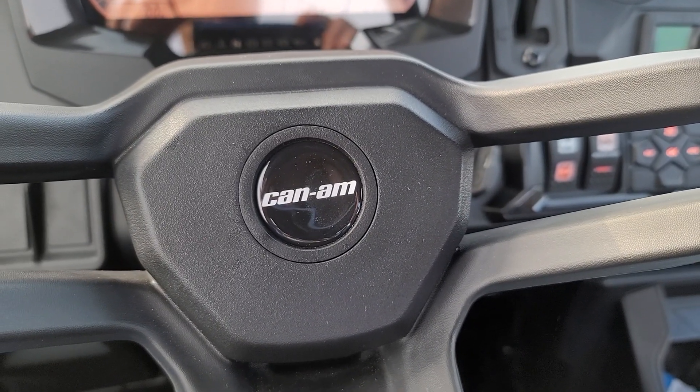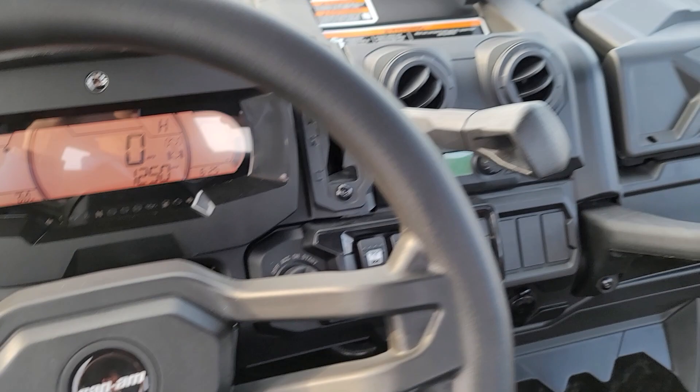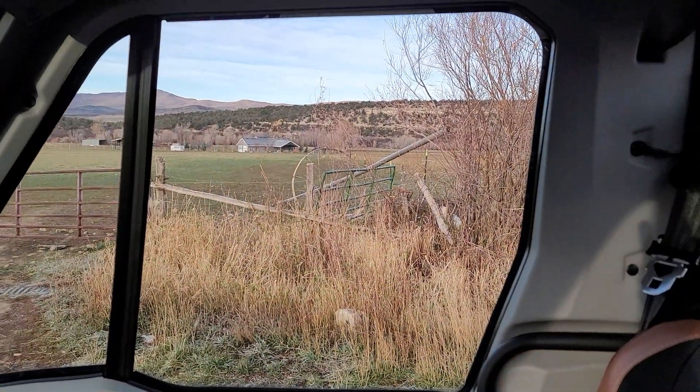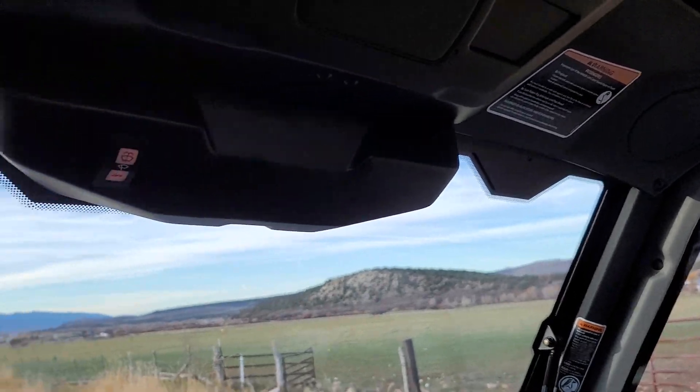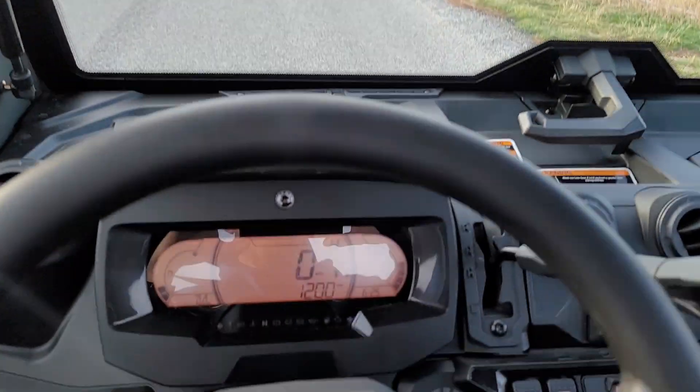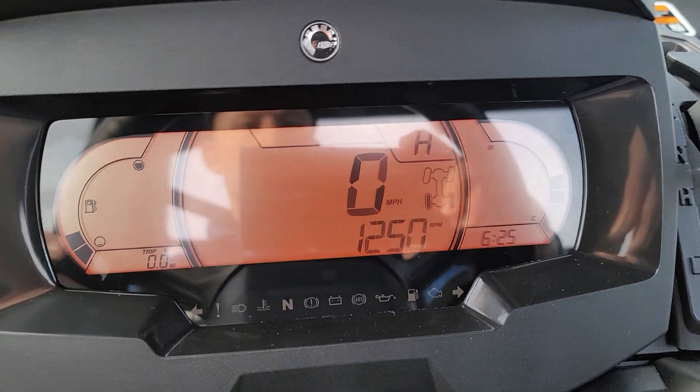Hey everybody, it's Jared here at Big Pine Sports. I am sitting in a Can-Am Defender Limited. This is the model with the full cab kit — glass front, back, and sides, windows that roll up and down, heat and air conditioning. We're gonna do a top speed run. Wanna check it out?